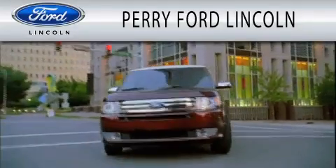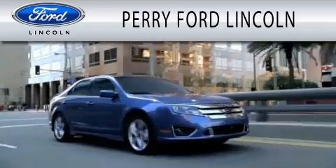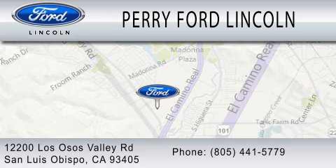Perry Ford Lincoln is dedicated to doing everything possible to ensure that the experience you have selecting your next vehicle is as pleasant as possible. We are located at 12200 Los Osos Valley Road in San Luis Obispo.